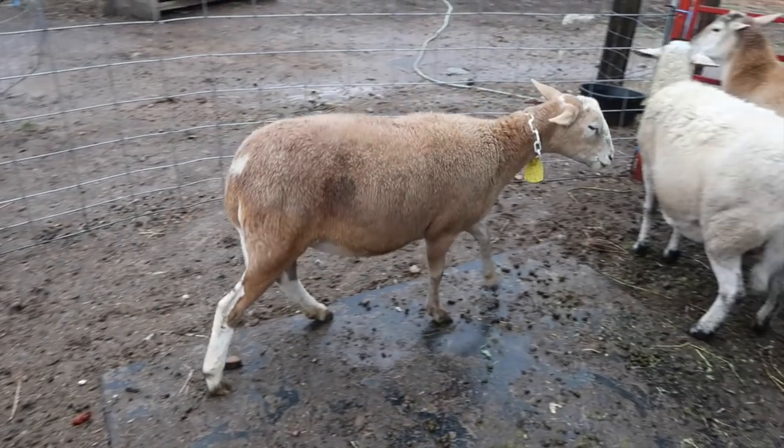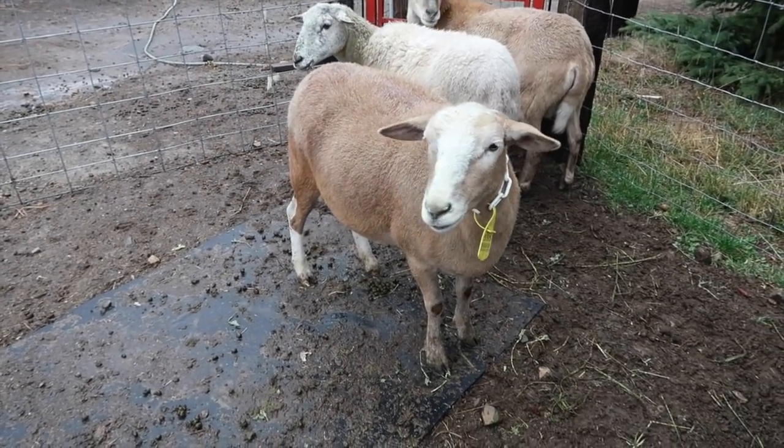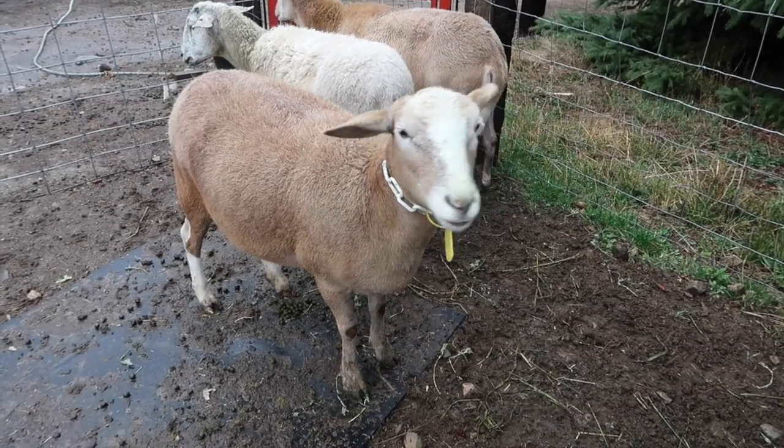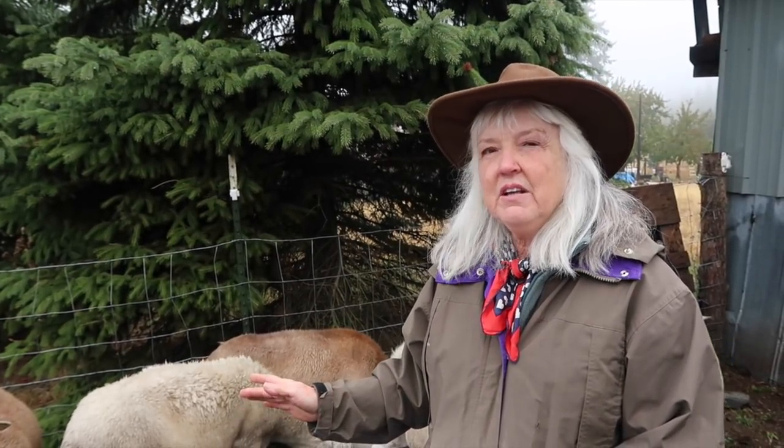No parasites, feet trimmed, everything all ready. A mature ewe has an average estrus — a fertile time — that lasts 30 hours. And the first-timers, theirs lasts only about 15 to 18 hours.